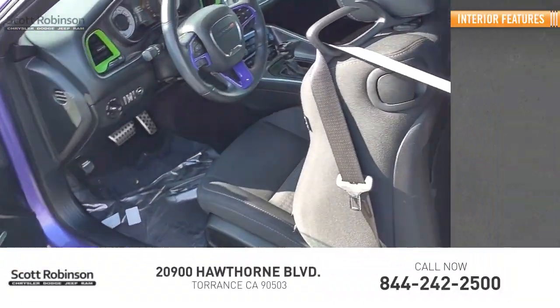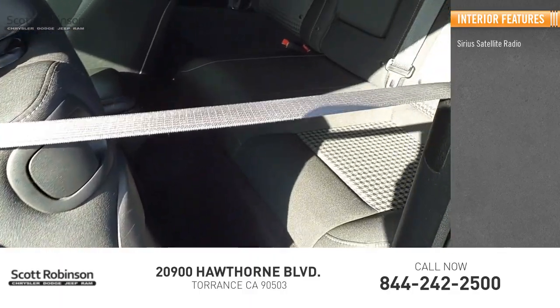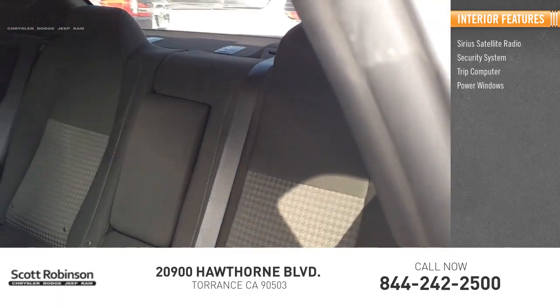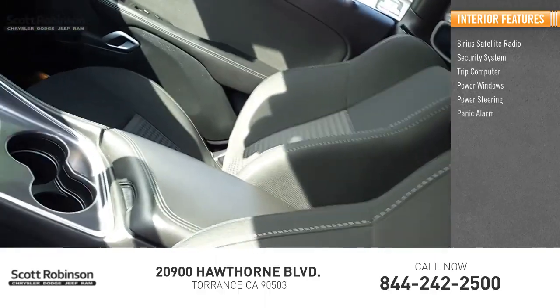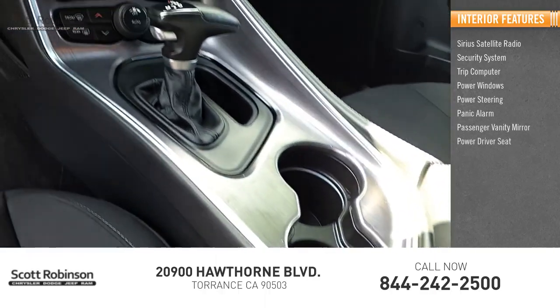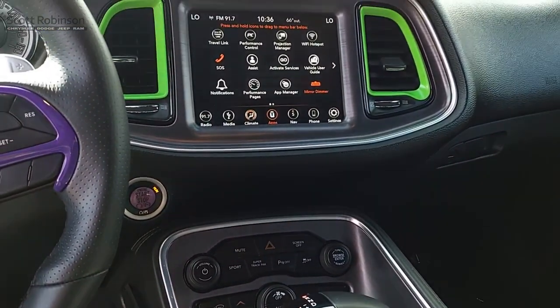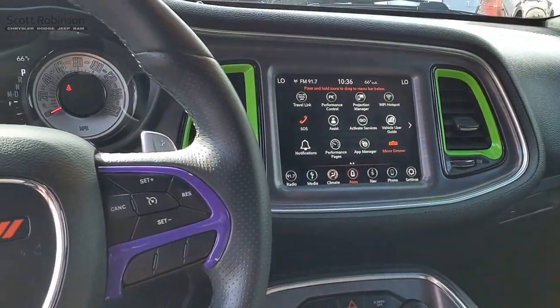Inside you'll find Sirius satellite radio, security system, trip computer, power windows, power steering, panic alarm, passenger vanity mirror, power driver seat, tilt steering wheel. Wouldn't you look great in this vehicle? Stop in today and see for yourself.